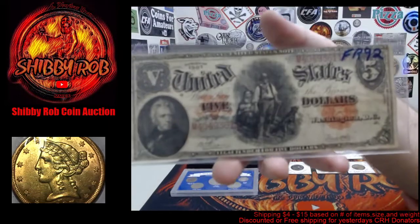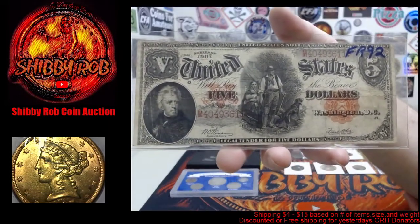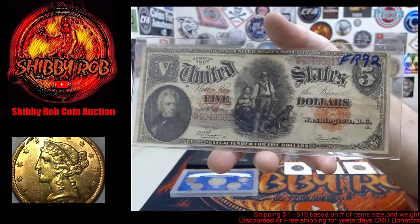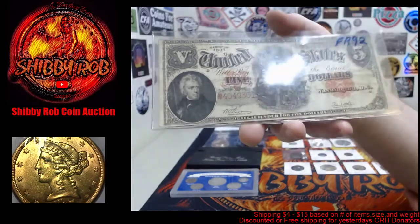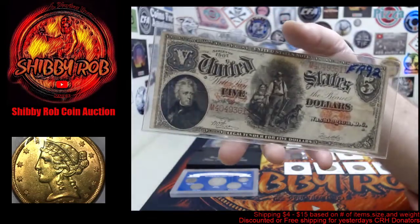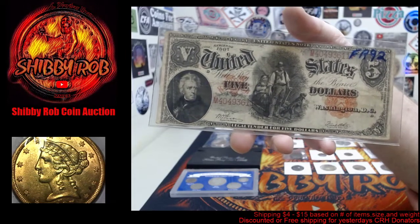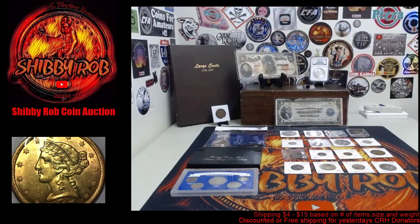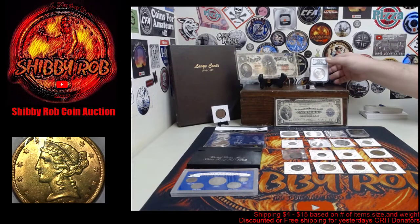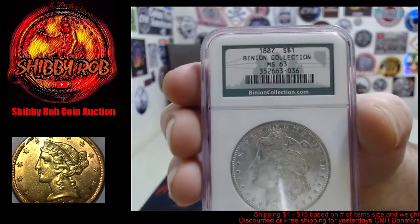We have one other piece of currency — the 1907 woodchopper five dollar note, FR92 is the reference number. This one does have an error: instead of 'public' it says 'PC BLIC.' Pretty cool note, not too bad of shape.